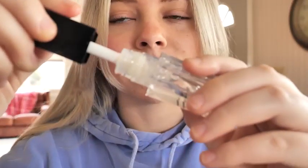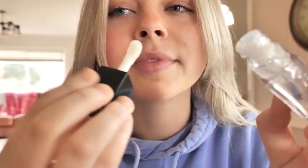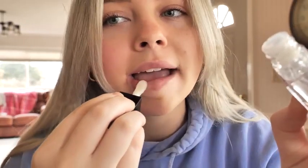I can't stop putting this lip gloss on. I'm going to show you how it looks. I love how this lip gloss feels on my lips. I recommend buying this lip gloss.